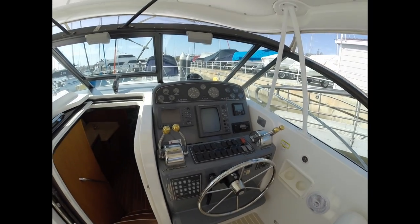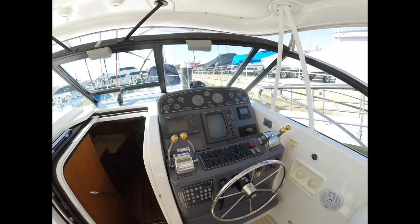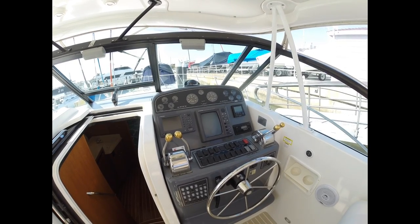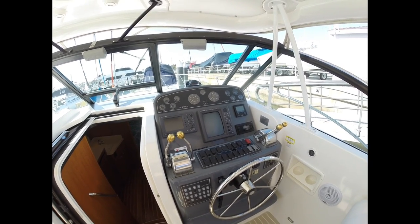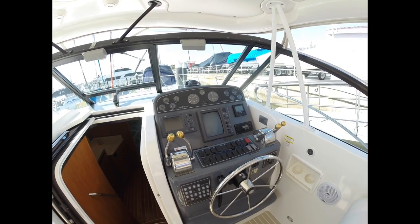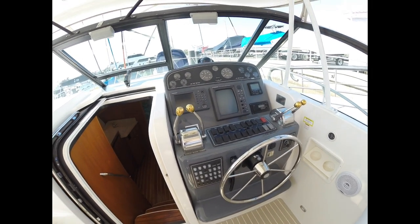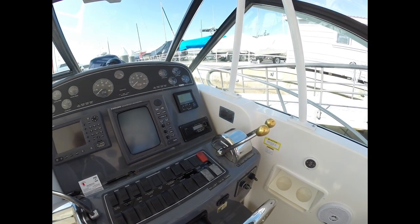Here at the helm, everything's in good condition. All the gauges look perfect — none of them are corroded, pitted, or hazy from sun. You have your original radar there and then an updated color GPS. All this is Furuno. You have a Simrad autopilot and an Icom VHF. Everything's just in good condition; it's not pitted or destroyed in any way.